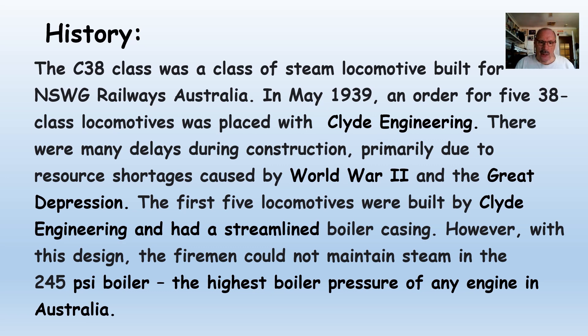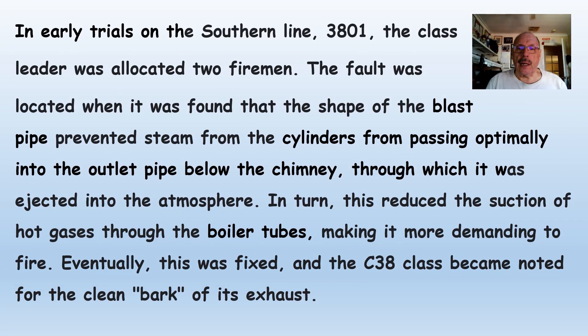However, with this design, the firemen could not maintain the steam at 245 psi, the highest boiler pressure at that time in Australia. In early trials on the Southern Line, the 3801 — the class leader — was allocated to firemen because of this fault. However, the fault was located with the shape of the blast pipe, which prevented steam passing optimally into the outlet pipe and up the chimney where it was ejected into the atmosphere. In turn, this reduced the suction of the hot gases through the boiler tubes, making it more demanding to fire the locomotive. Eventually this was fixed, and it left the locomotive with a clean bark on its exhaust.